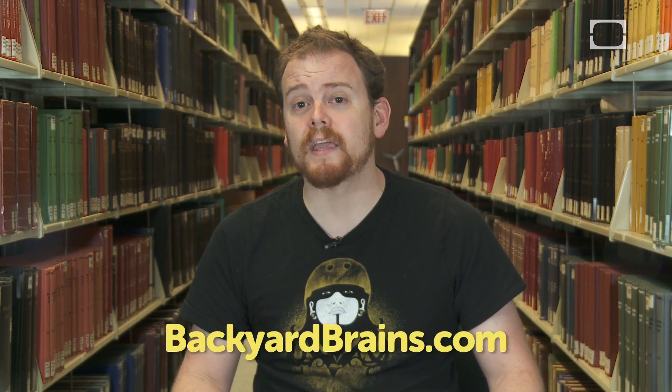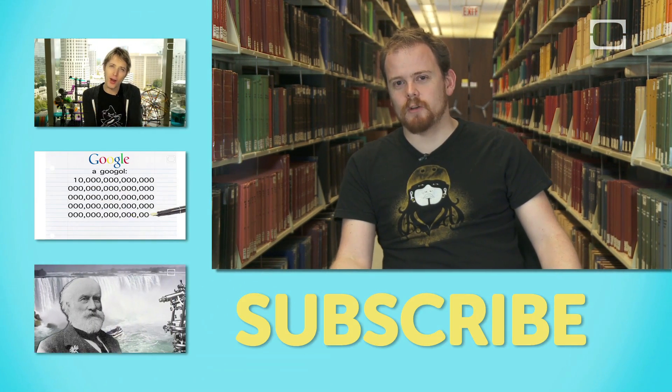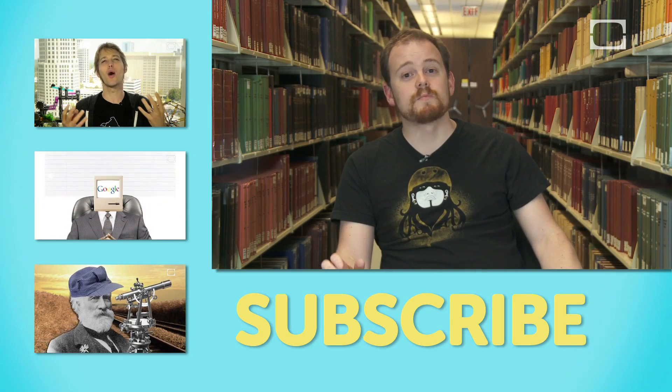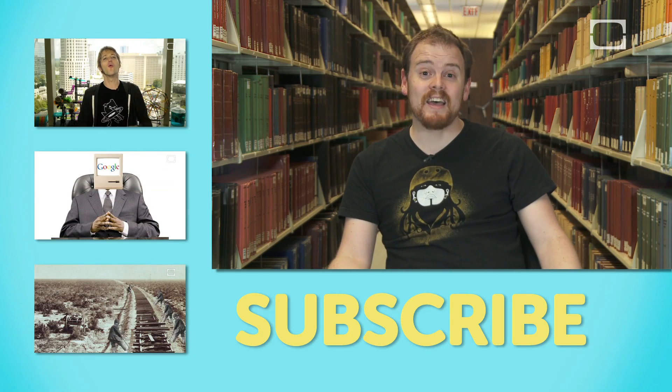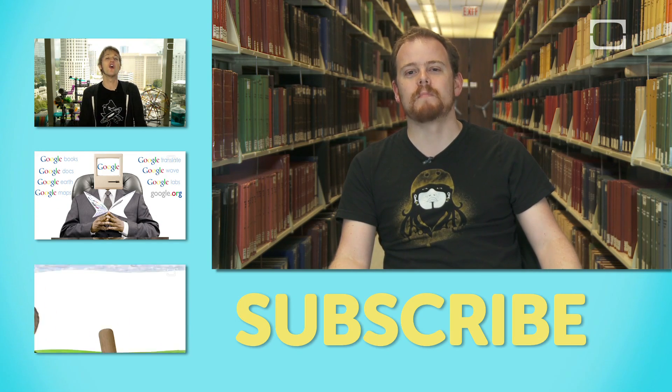That sounds really exciting, Greg. I'm looking forward to seeing how fast you can push the boundaries of neuroscience with this. Thanks for being with us today — we appreciate it. Thanks, Chris. Thanks for having me on. We only had a short amount of time with Greg today, but if you want to learn more about him or the Roboroach project, go ahead and visit backyardbrains.com. They're doing some pretty crazy stuff over there. If you liked this episode, click subscribe on the channel below or watch some of our other videos.